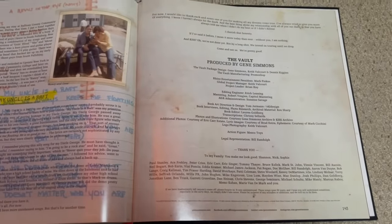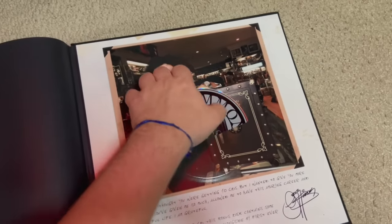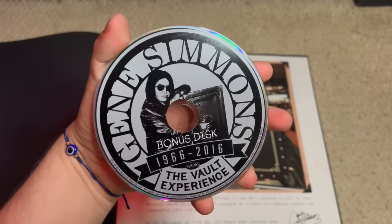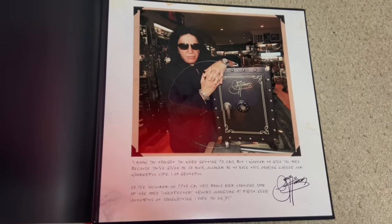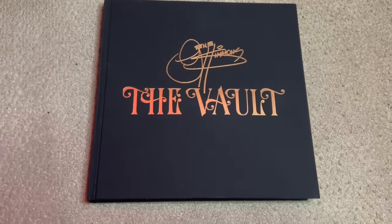Here is the other credit sheet, and then this houses the bonus disc held at the very end of the book. There's the disc — as you see the discs are pretty much the same across the board — and here's a little write-up from Gene in regards to the bonus disc. And there you go, that is the box set.